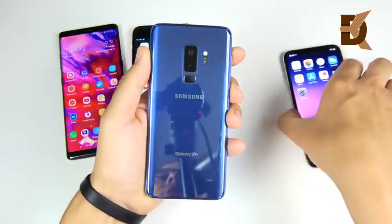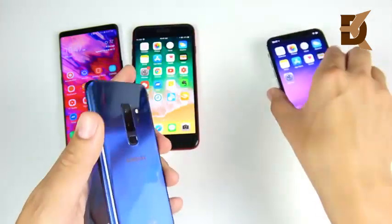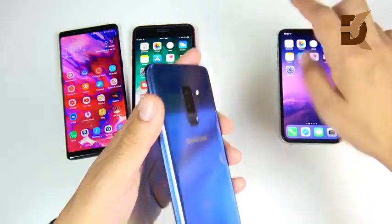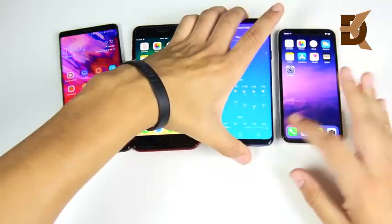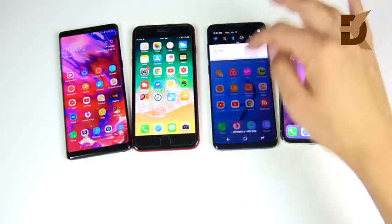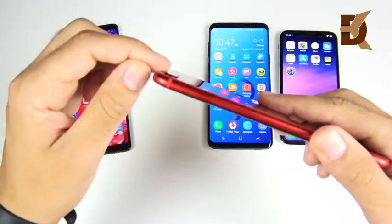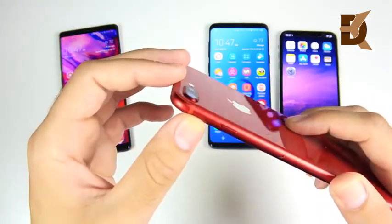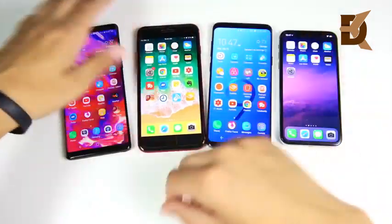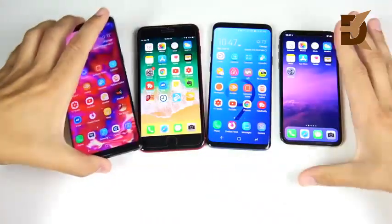One area where Samsung wins is their flat camera designs on the rear. On the Galaxy S9, the camera is flat, while on the iPhone 10 there's a little hump. When the iPhone 10 is on a table, it rocks around a little. On the Samsung, it doesn't really rock around that much. On the iPhone 8 Plus, you also have a camera hump, though a little more recessed than the iPhone 10's. The Galaxy Note 8 has no camera hump either. Samsung wins on the hardware on that front with a flatter camera design.